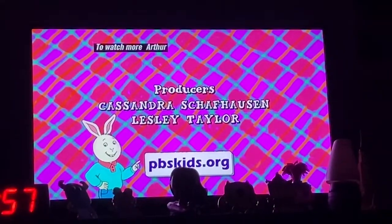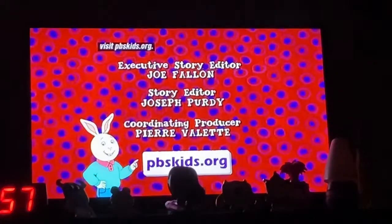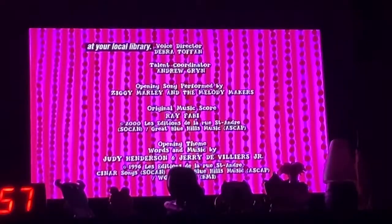To watch more Arthur and play games with all the Elwood City friends, visit pbskids.org. You can find Arthur books at your local library too!